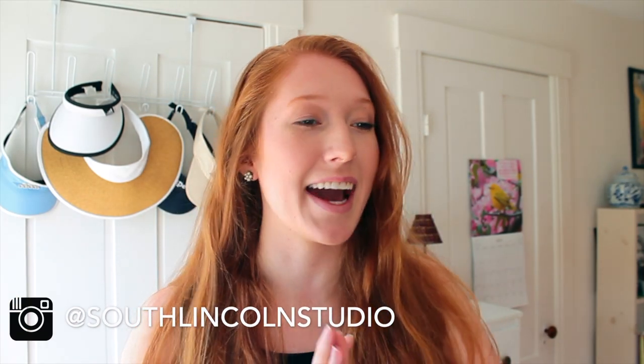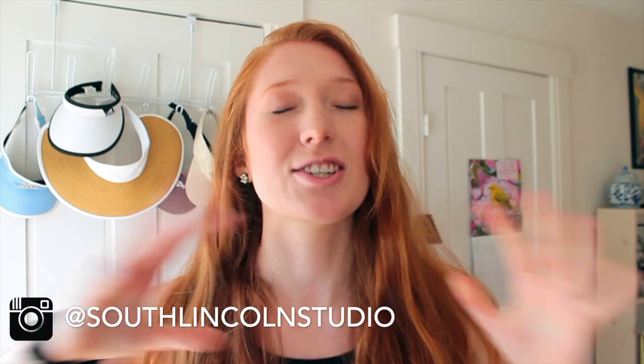Hello everybody, friends and fam and foe even — just kidding, we don't have foes. I am super pumped that you decided to watch this video today because I am sharing something I am so passionate about. Can you guess?